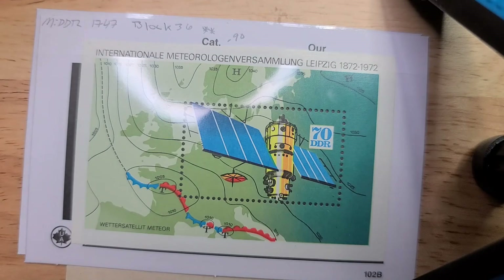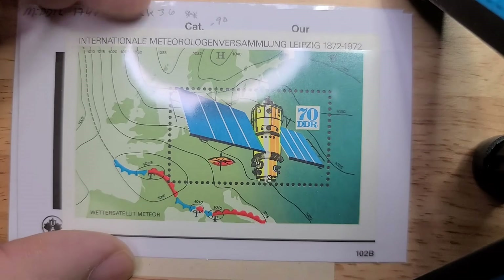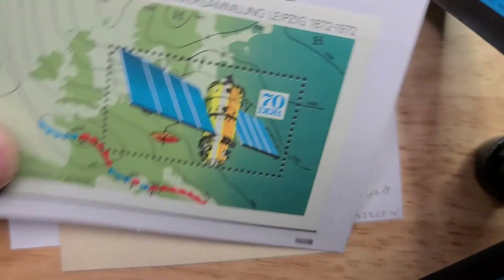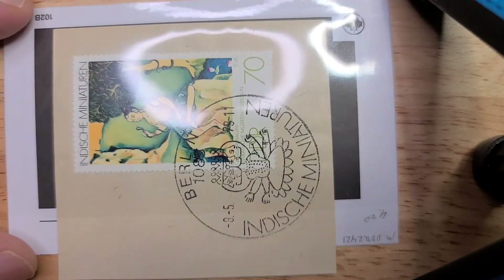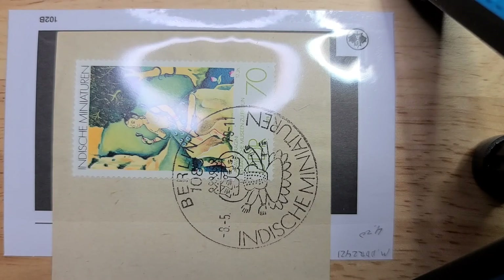Here we have one of the small mini sheets — this is block number 36, and the catalog value on this was only 90 euro cents. And then probably my favorite, because it's on a piece, was this stamp from, I want to say 1976. Its catalog value for postally used was four dollars and 20 euro cents.